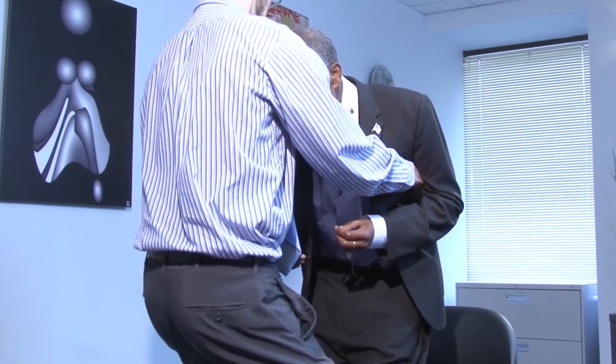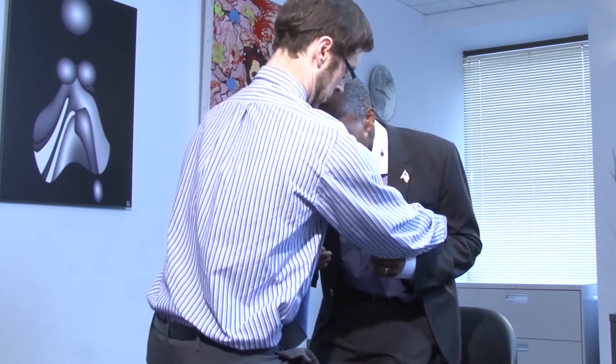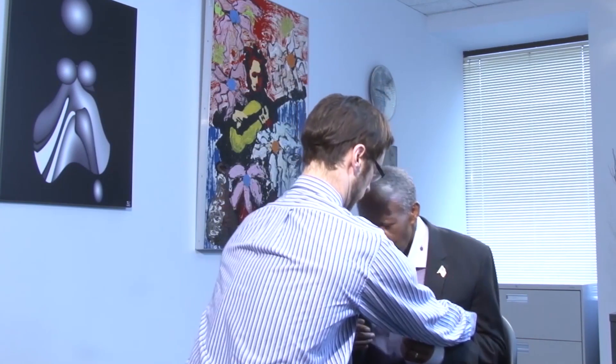As is often seen in PSP, there is an uncontrolled descent, or plopping, or crashing down into a chair. Though for safety reasons, he is helped back into his seat.